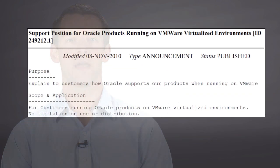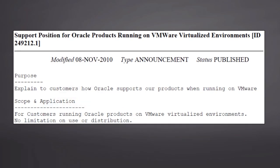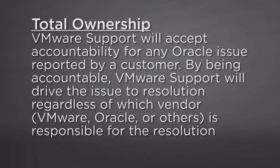Here's the Oracle MetaLink support statement. The number is 249.212.1. VMware also has a support statement of our own that lets our customers opt to have VMware take accountability of any Oracle issue until it's resolved.